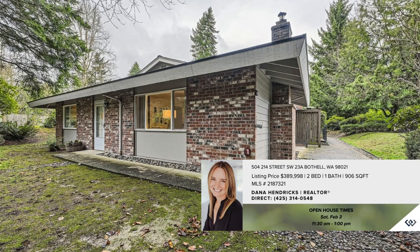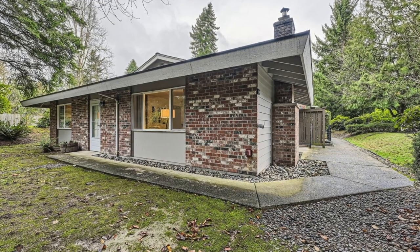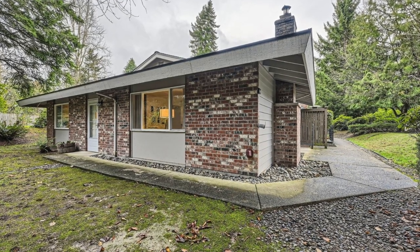Nestled in the highly desirable Queensborough community of Bothell, this ground-floor condo with two bedrooms offers a tranquil living experience on a peaceful street.